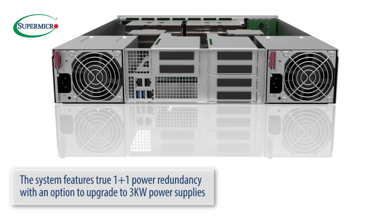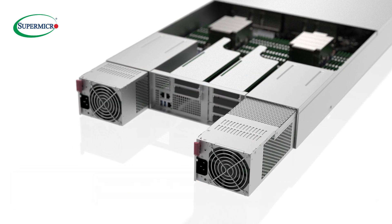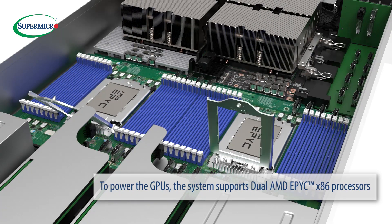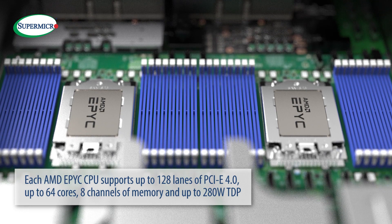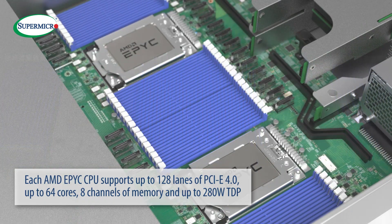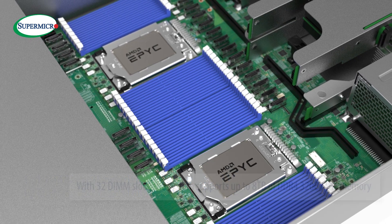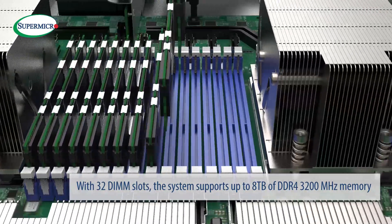The system features a true 1+1 power redundancy with an option to upgrade the 3kW power supplies. To power the GPUs, the system supports dual AMD EPYC x86 processors. Each AMD EPYC CPU supports up to 128 lanes of PCIe Gen 4, up to 64 cores, 8 channels of memory, and up to 280W TDP. With 32 DIMM slots, the system supports up to 8TB of DDR4 3200MHz memory.